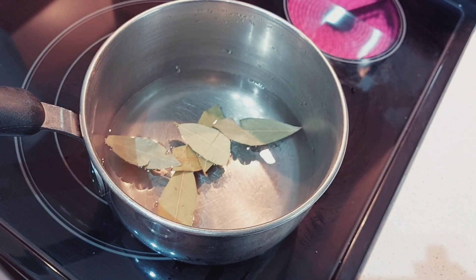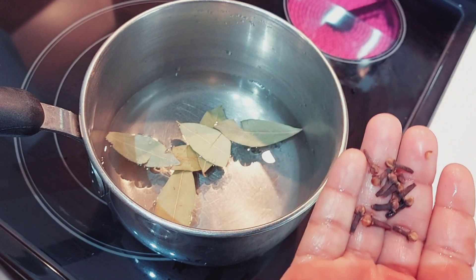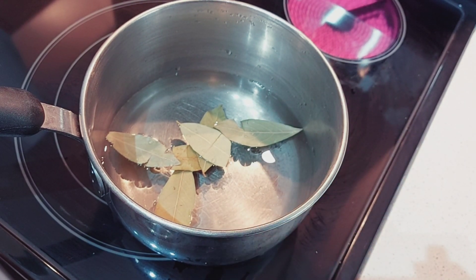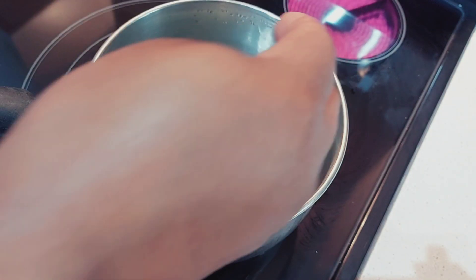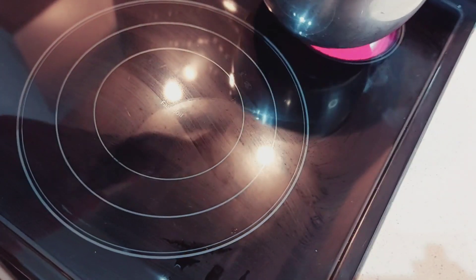The next thing you need is clove — just a small amount, you can count up to about six, eight or ten, depending. Give it a wash and add it to your pot. The next thing you need is to boil it.